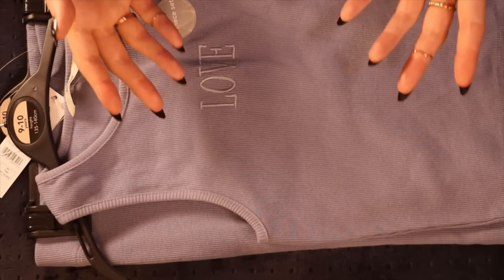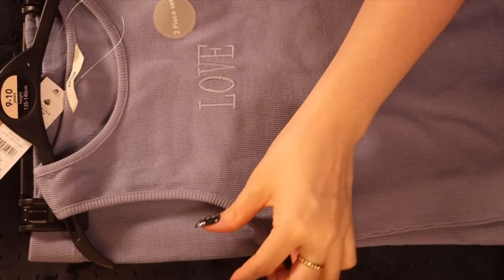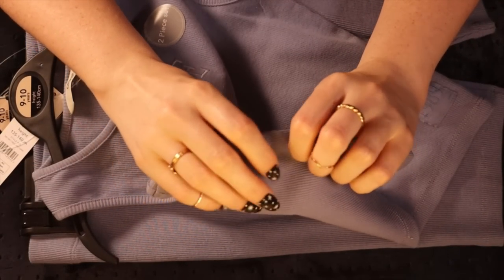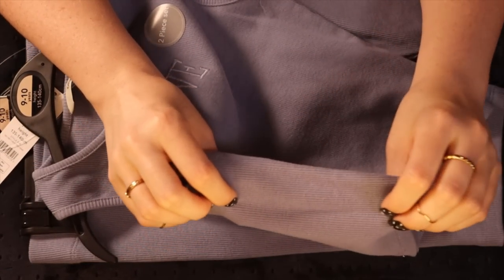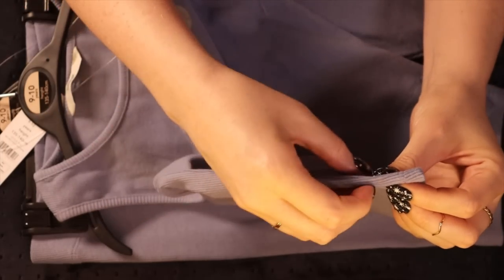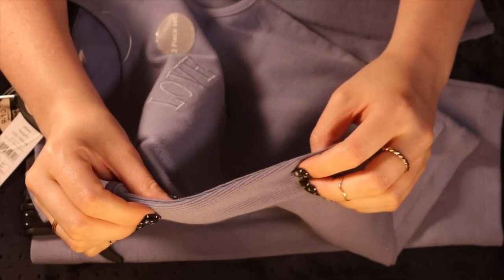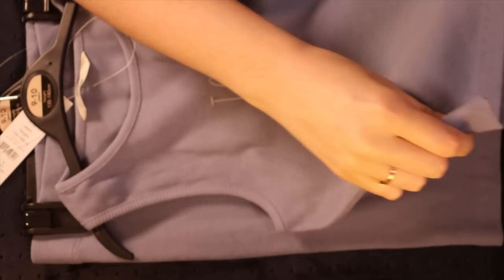She doesn't have to wear them together obviously, but it is a really nice set. I love this kind of ribbed material - it unfortunately doesn't always wash well, and it can be a little hard to keep in shape. But hopefully this will last her a while.